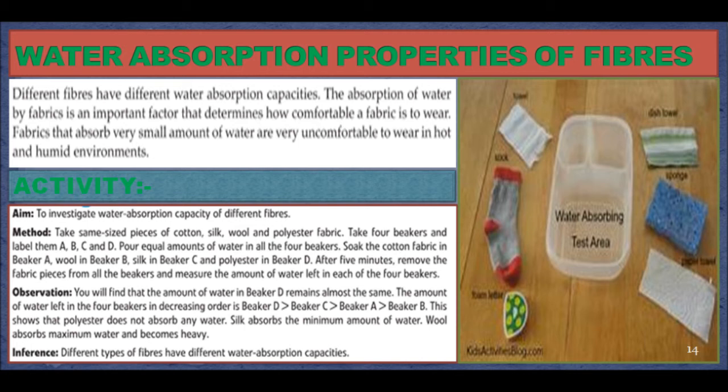Pour equal amounts of water in all 4 beakers. Soak the cotton fabric in beaker A, wool in beaker B, silk in beaker C, and polyester in beaker D. After 5 minutes, remove the fabric pieces from all the beakers and measure the amount of water left in each beaker. Observation: you will find that the amount of water in beaker D remains almost the same. The amount of water left in the 4 beakers in decreasing order is: beaker D, then beaker C, then beaker A, and finally beaker B. This shows that polyester does not absorb any water, silk absorbs the minimum amount of water, and wool absorbs the maximum amount of water and becomes heavy. Inference: different types of fibers have different water absorption capacities. Fibers that absorb a large amount of water are quite comfortable to wear in hot and humid conditions. Natural fibers have higher water-absorbing capacities than synthetic fibers.